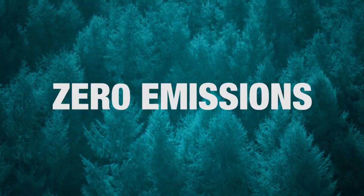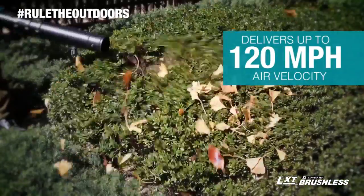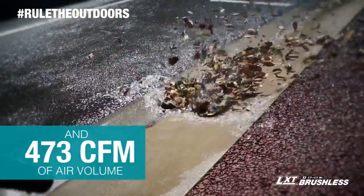And zero emissions. The BL Brushless Motor delivers up to 120 MPH air velocity and 473 CFM of air volume.